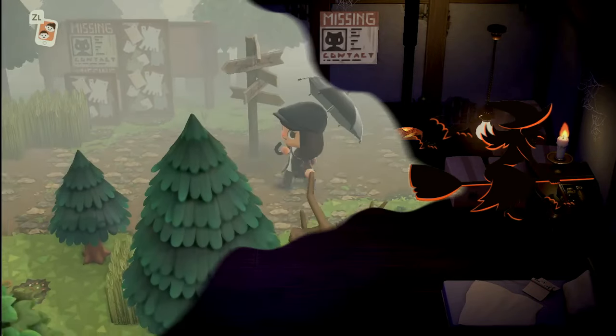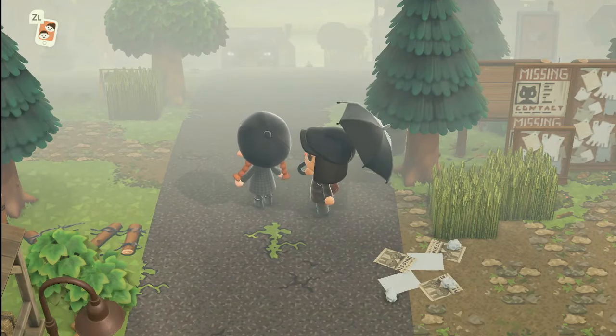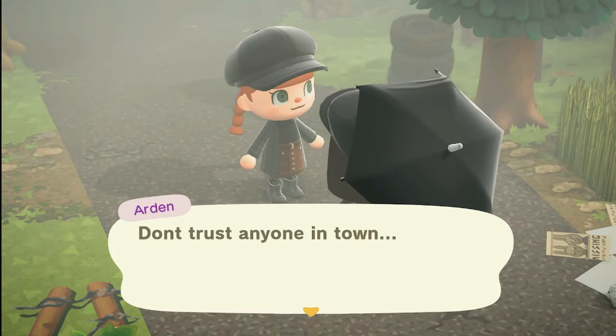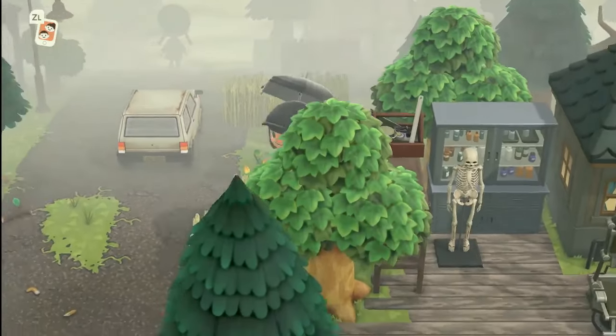Let's go see who is home. Oh look at our resident representative — she's super cute. Let's go talk to her. 'Don't trust anyone in town.' Okay, alright, friend — I will not be trusting anyone in town.